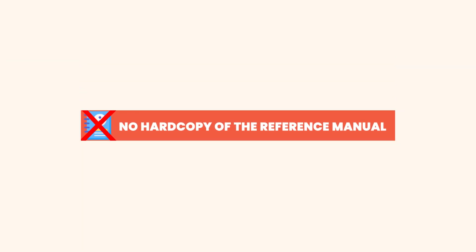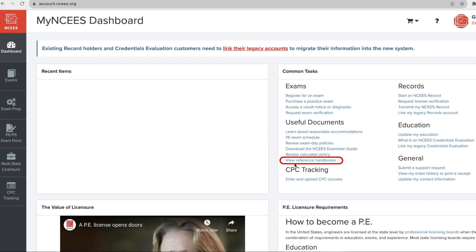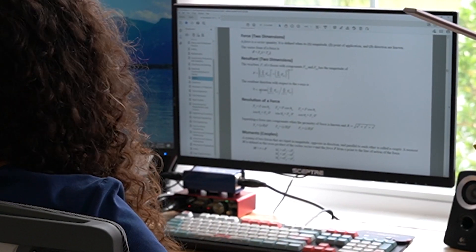Update number three: no hard copy of the reference manual. Once you've signed up or logged into your NCEES account, you can download the reference manual for free. However, NCEES no longer offers a hard copy of the reference manual — before they used to sell it, but now you can only get it as a PDF. I always recommend using the reference handbook as a PDF because it helps you prepare mentally for the exam environment.